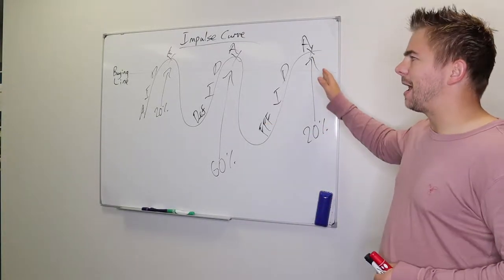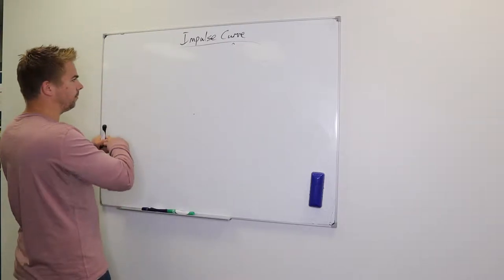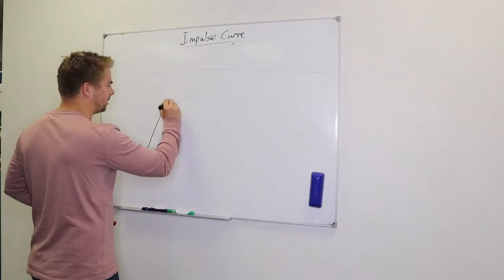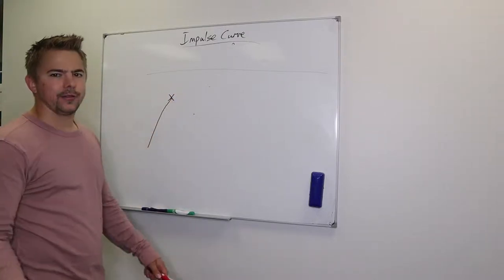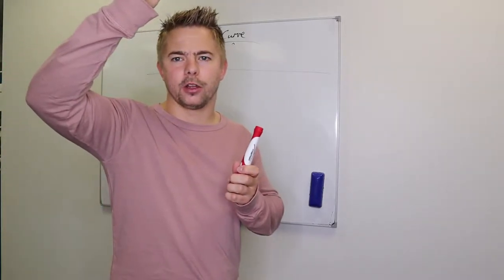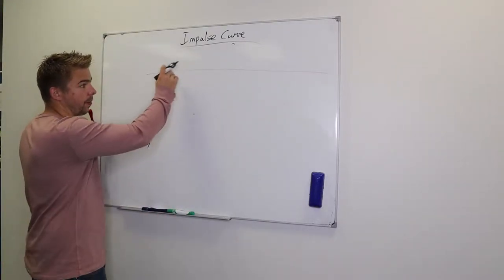Now that's a very basic looking impulse curve. A more accurate version still has the buying line, but when you're doing a presentation and impulsing someone up, their impulses go up. If they're over the buying line and they haven't got an objection, they'll get on board. The reason they give an objection is because they haven't actually gotten over the buying line yet.